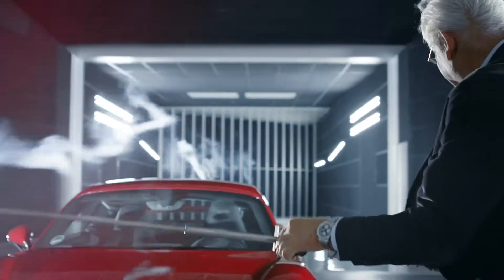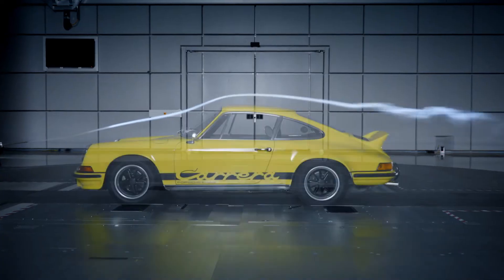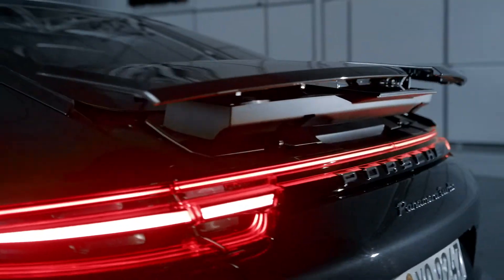Stay tuned for more exciting top fives. Next week: the wildest Porsche rear wings.